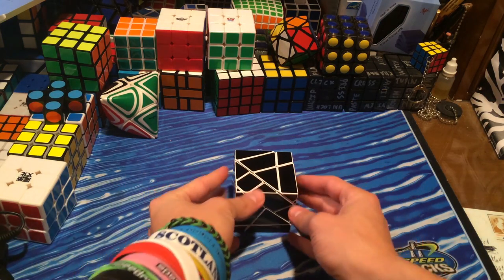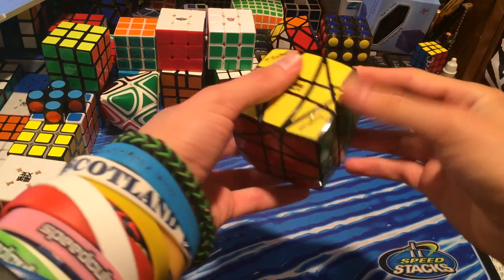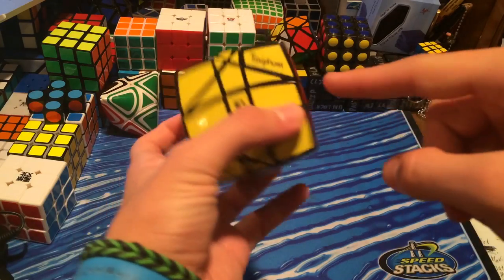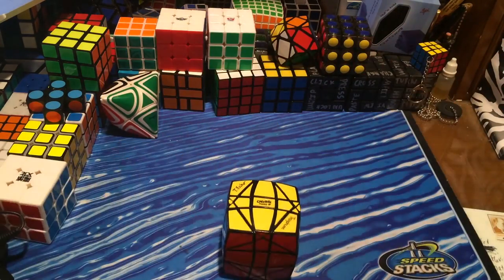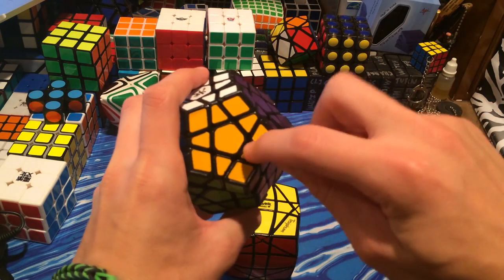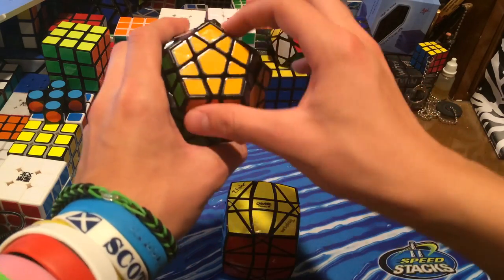Now on to my second favorite puzzle in my collection. It was pretty hard to choose between this and first place. I finally decided on making the Hexaminx my second favorite. This was made with the help of Tony Fisher, Calvin's Puzzle, and Trifum. What this is is a megaminx — let me quickly grab a megaminx and show you the star. You can see the center, then edge, edge, edge, edge, edge, corner, corner, corner, corner, corner — so there's one layer.